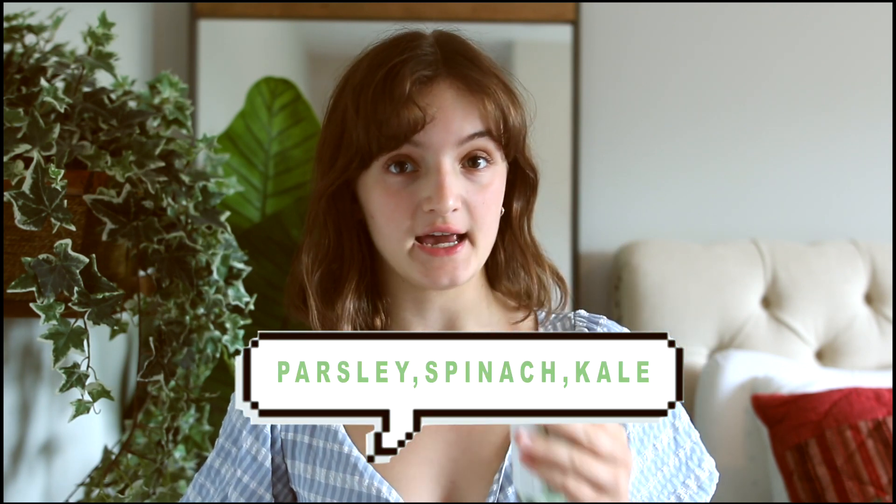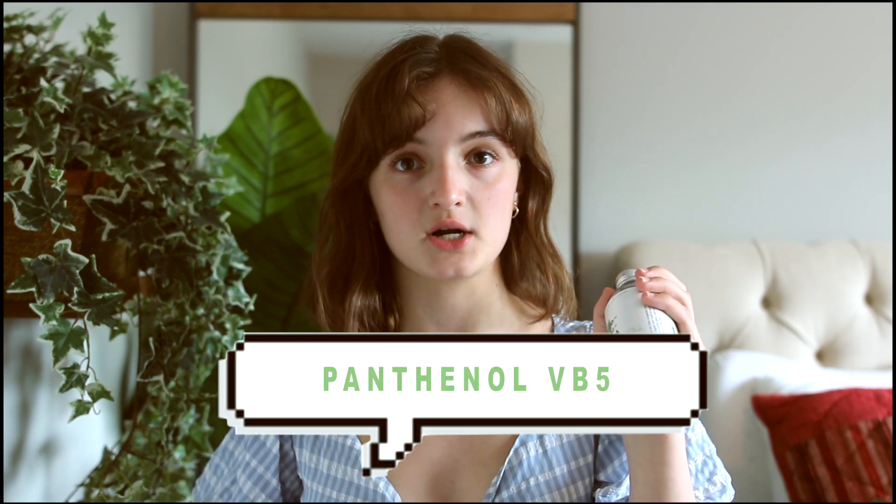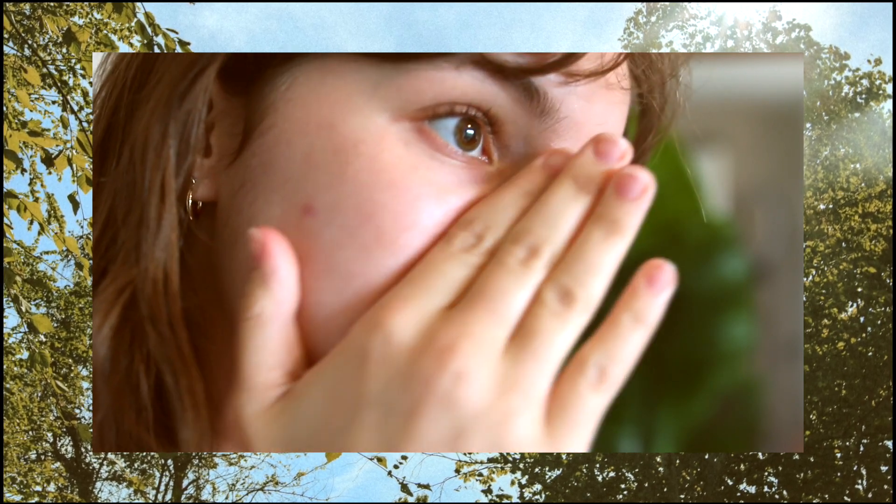The next ingredient I like is parsley, spinach, and kale. Those are all different ingredients but they all fall under leafy greens, which are a really rich source of antioxidants and help with strengthening the skin barrier. The next ingredient I want to talk about is panthenol, also known as vitamin B5. It's a really versatile ingredient that can be mixed with a lot of different ingredients and is very formulation friendly.